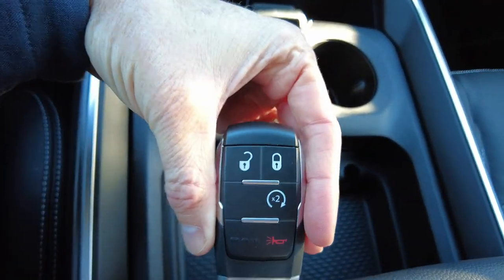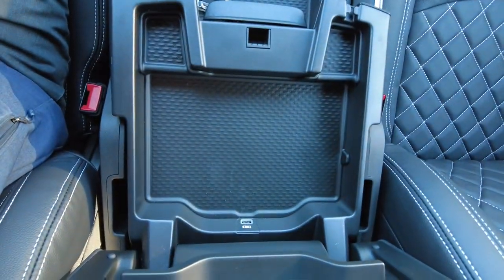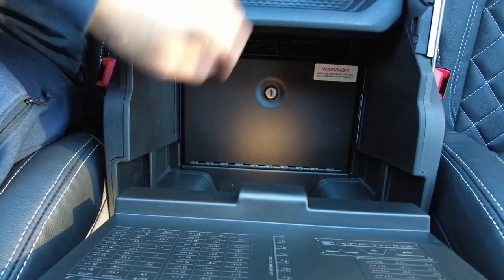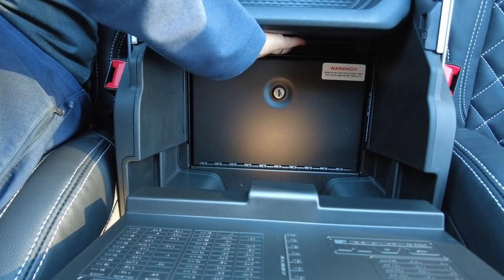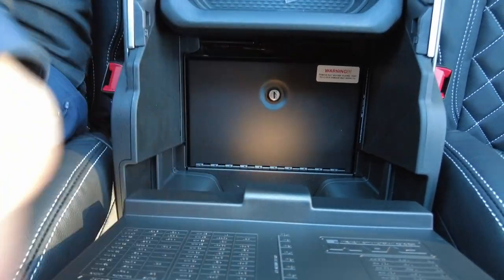Some beverage holders, and it comes with keyless entry and remote start. There's a leather top on the center console as well, and it is a lockable security box down here. You can put a firearm in there, maybe cash or some valuables — keep it locked away.